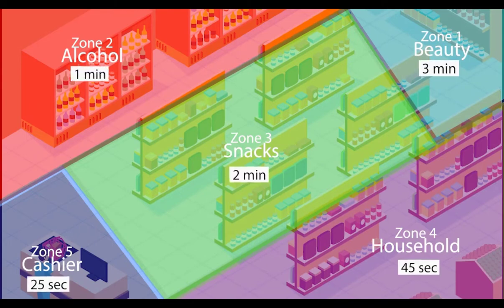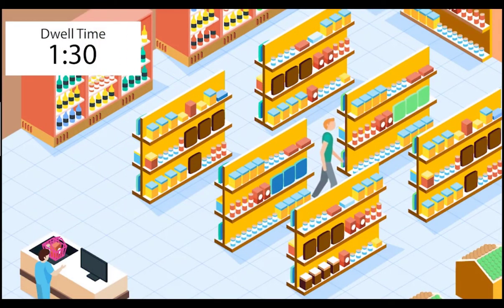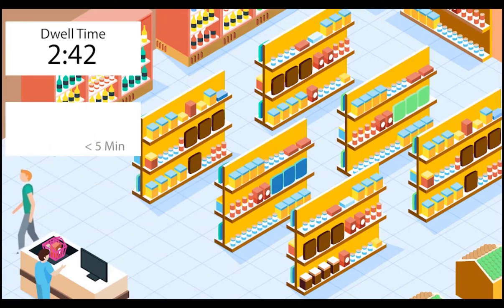Such as understanding how much time customers spend at each zone and identifying hotspots with zone analysis, as well as identifying and measuring the number of bounce customers, which will enable you to design the retail experience around that information.